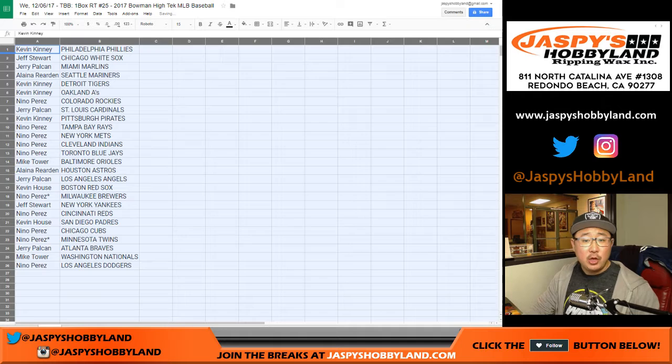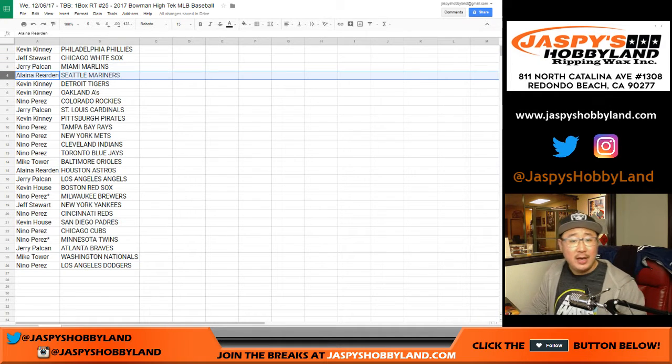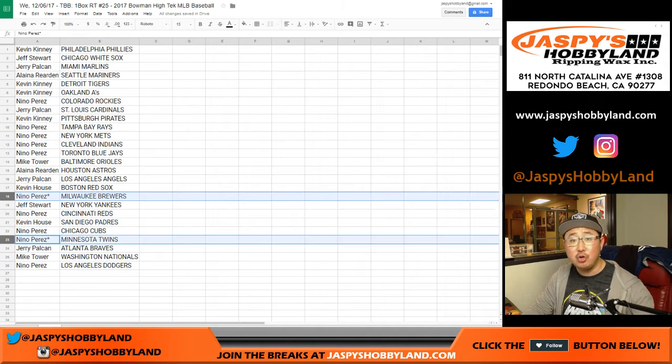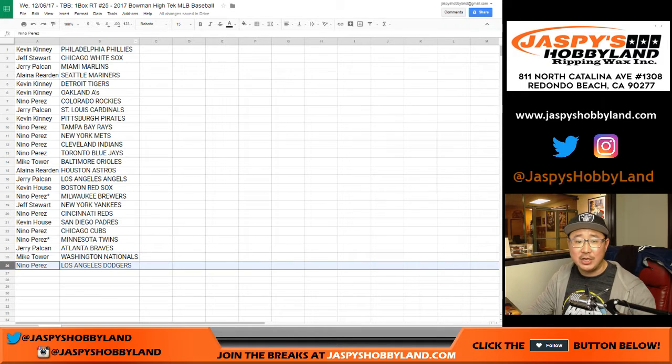Kevin K, you have the Phillies. Jeff with the White Sox, Jerry with the Marlins, Eleni with the Mariners, Kevin with the Tigers and A's, Nino with the Rockies, Jerry with the Cardinals, Kevin with the Pirates, Nino with the Rays, Mets, Indians, Blue Jays, Mike Tower with the O's, Elena with the Astros, Jerry with the Angels, Kevin House with the Red Sox, Nino last spot mojo Brewers, your other last spot mojo Twins. Jeff Stewart with the Yankees, Nino with the Reds, Kevin House with the Padres, Nino with the Cubs, Jerry with the Braves, Mike Tower with the Nationals, and Nino with my Los Angeles Dodgers.